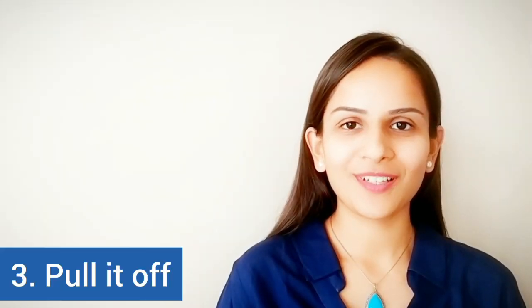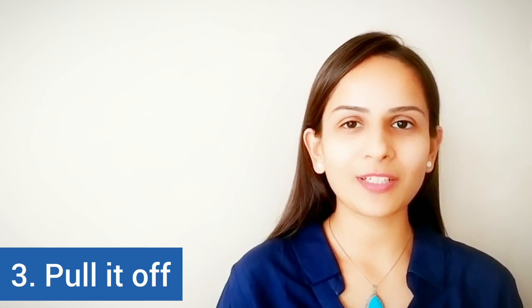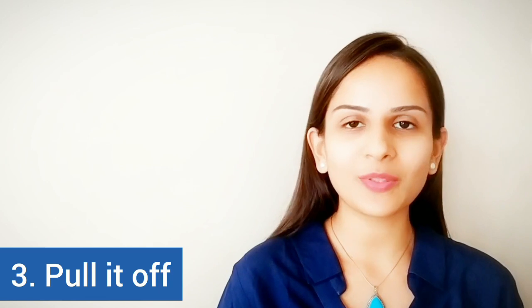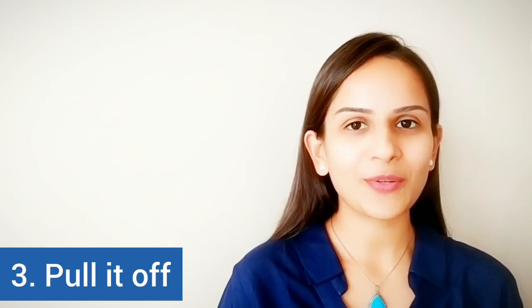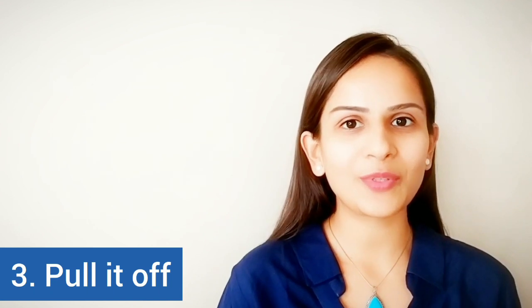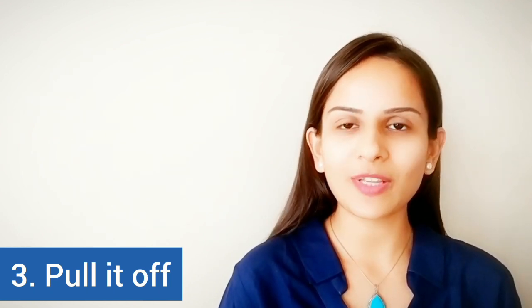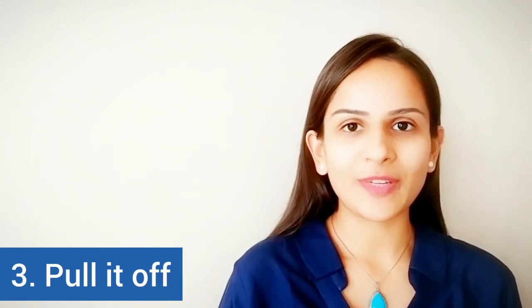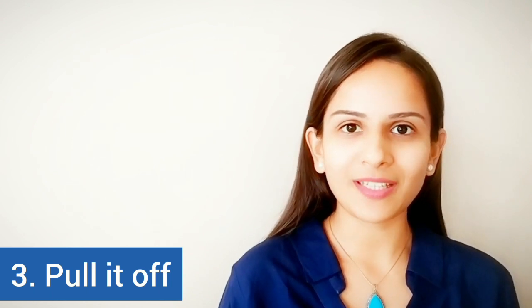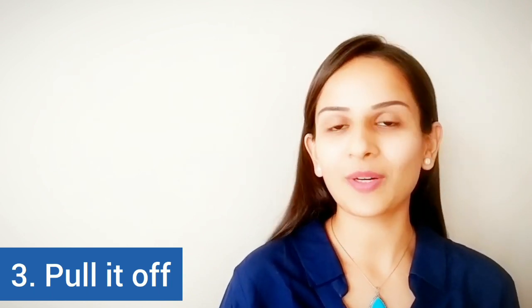The next one is 'pull it off.' Pull it off means to be able to do something successfully, especially something that is challenging or unexpected.